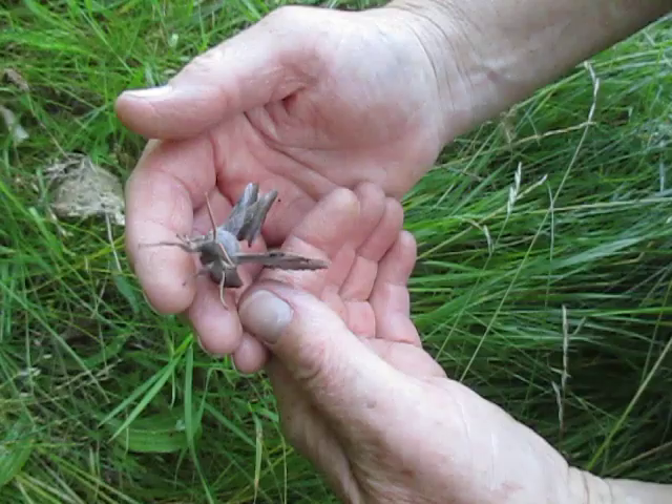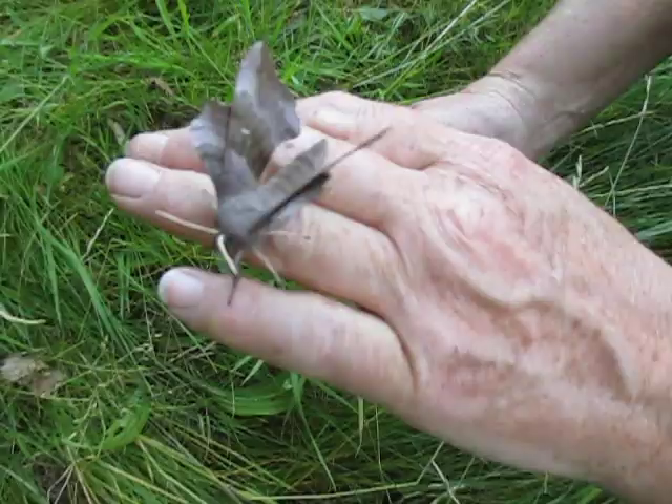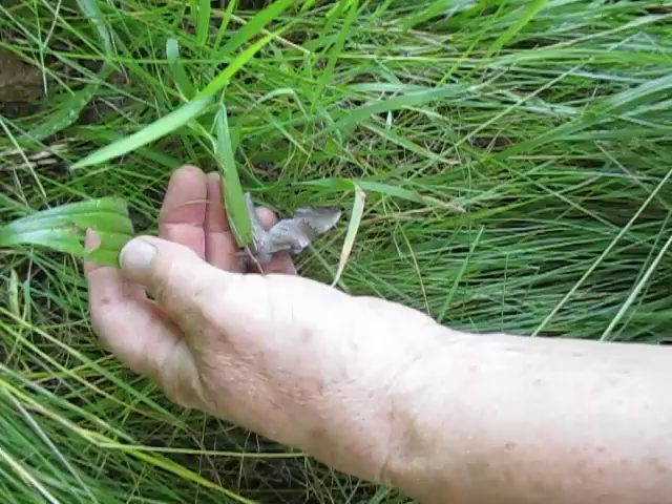And how did you find it? Well, I was just moving the wood that was stacked here and it's roosting underneath there because it's a night-flying one. Obviously we're not going to do anything to harm it.